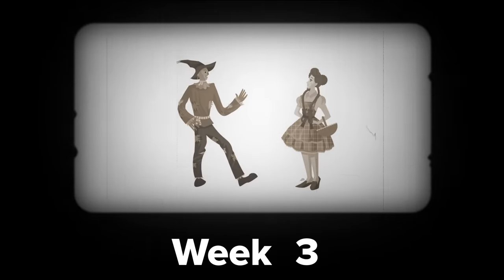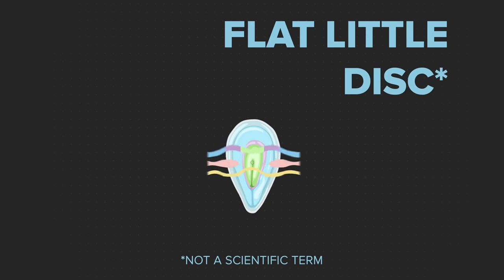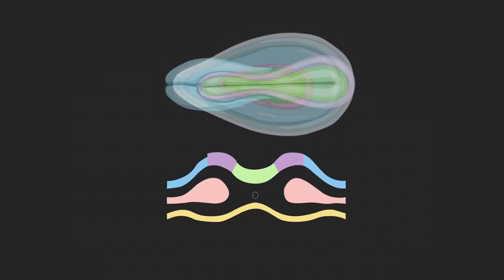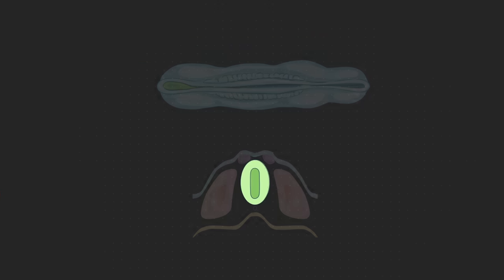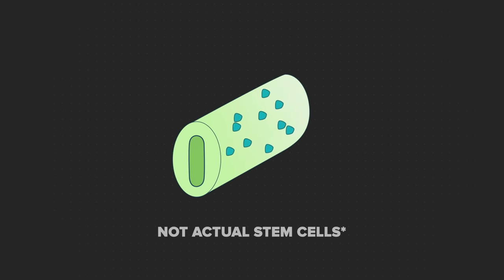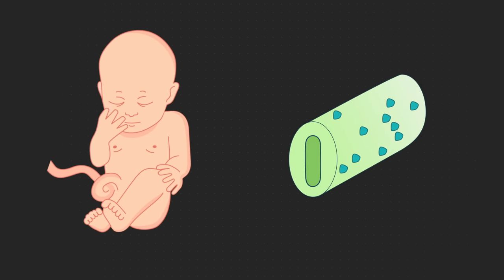I mean when you looked roughly like this. Around three weeks into development, your body was just a flat little disc — you were pretty two-dimensional. Then you rolled yourself up into a tube, which is one of the most important things you've ever done. The tube that forms from this embryonic origami is surrounded by incredibly important stem cells. They migrate and build some of your most important parts: the spinal cord, brain, the bones in your middle ear, parts of your heart, and your teeth.